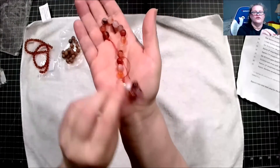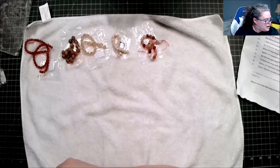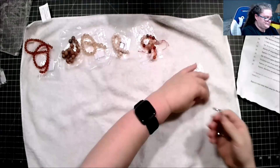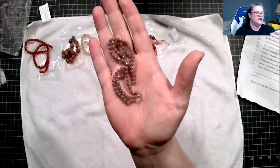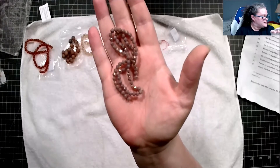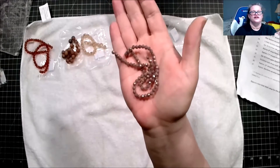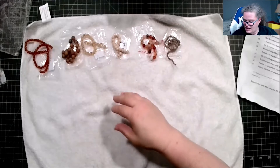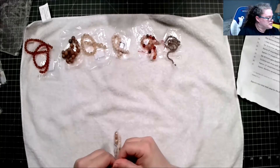Wow, these are beautiful! We have an approximately 12-inch strand of 4-millimeter crystal faceted round beads in lavender AB — anything with that shimmer, that's the AB finish. I love those two together.